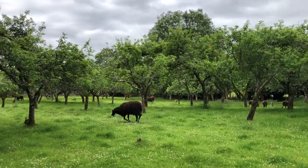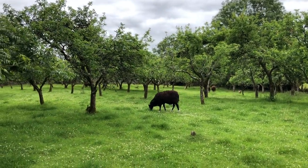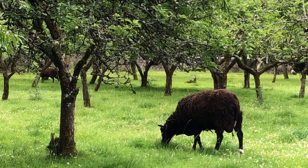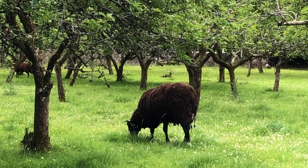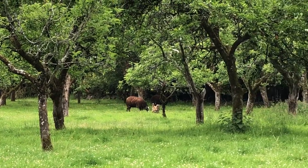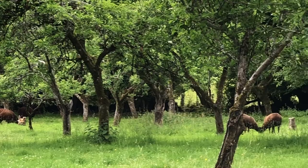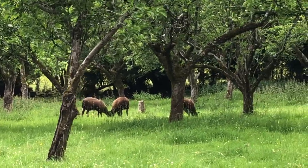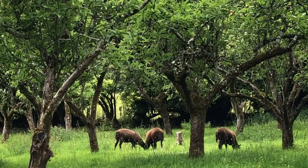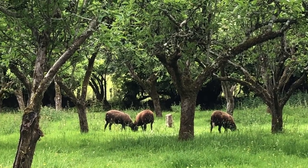I think the ram lambs and the rams are going to be fine. These guys are so busy eating the grass and the clover and the windfall apples that I don't think there's going to be any issue. Thank goodness for that.